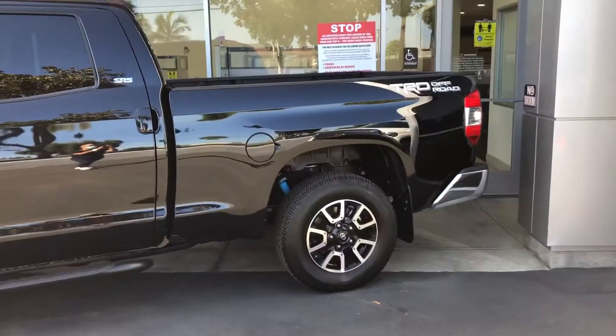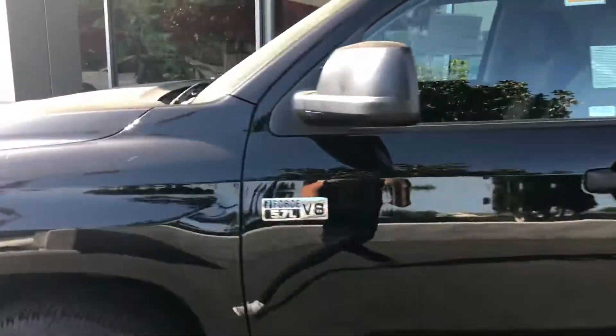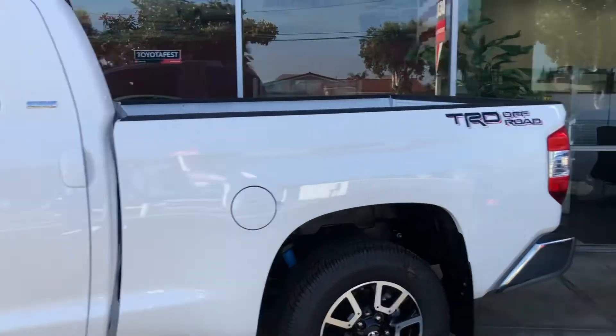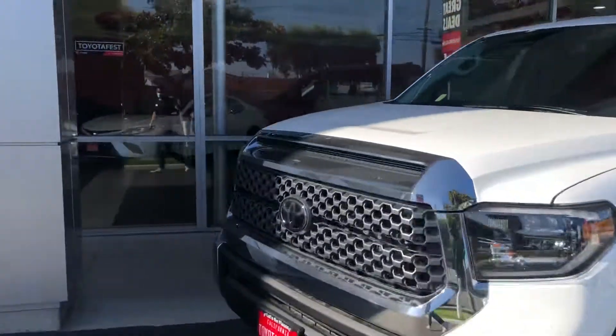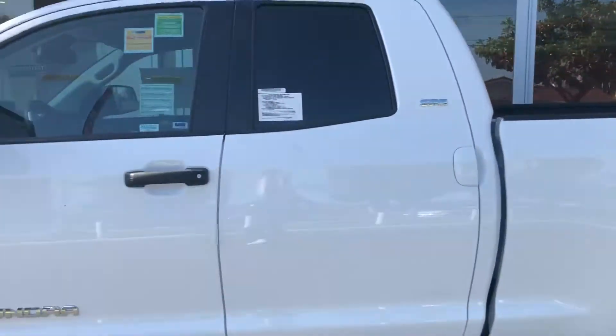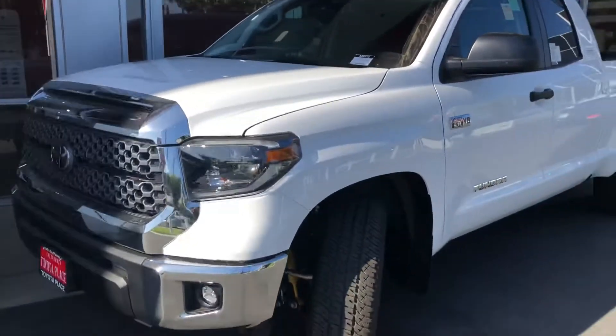We got another TRD off-road black SR5 Tundra. I'll show you all the Tundras we got right now on the TRD off-road — super white. TRD 4x4 off-road SR5 Tundra.